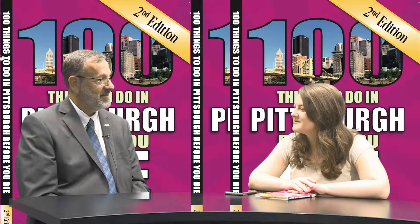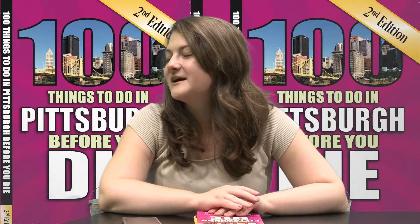Welcome David, thank you so much for being here and talking to us about Meadowcroft. Let's start off by talking about what is Meadowcroft for people who've never heard of it or maybe have never been.